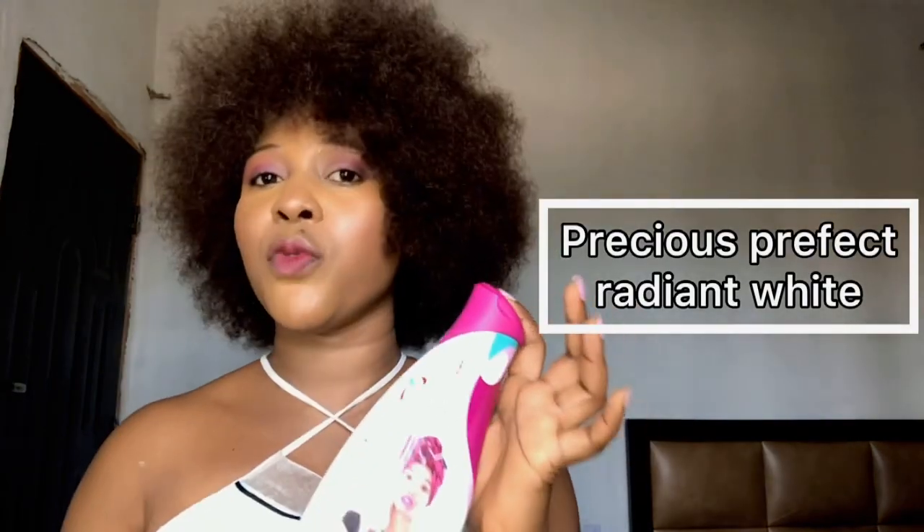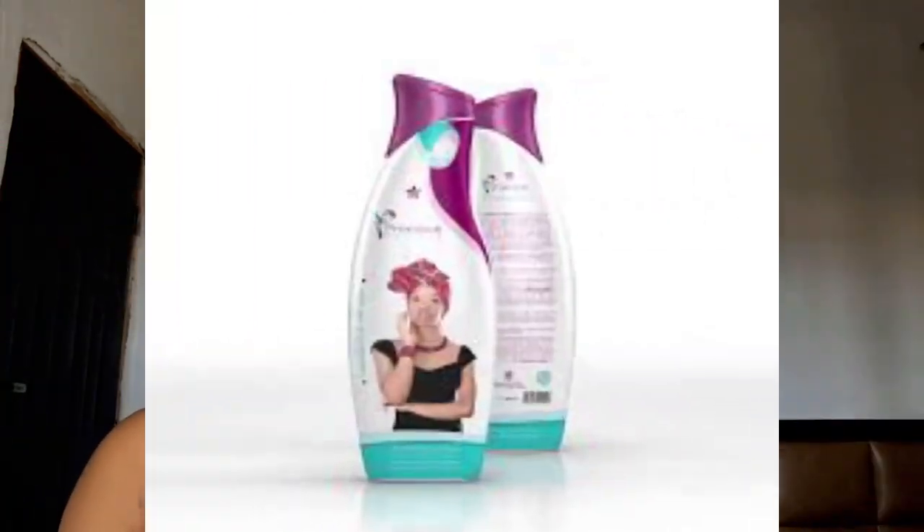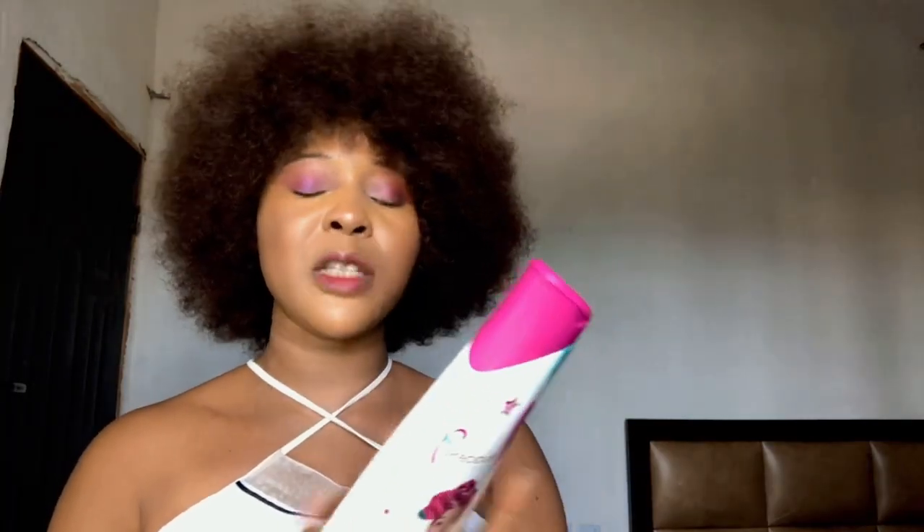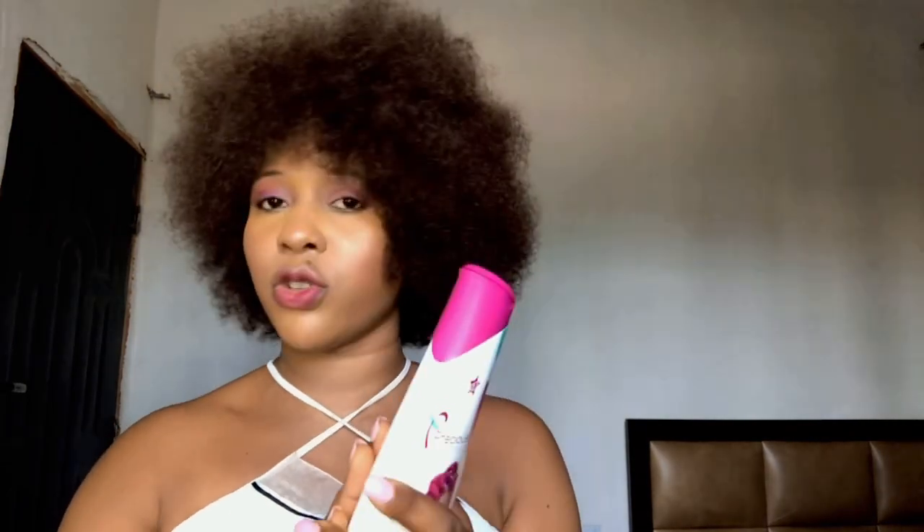The first one on my list is Precious Perfect. If you've been watching my videos you'll see that I always talk about this Precious Perfect body lotion. I've been using this body lotion since 2018. One thing I love about it is that it is hydrating. I will advise you to check out my previous video. This Precious Perfect Radiant White is good for all skin types — it is tested and trusted. Everyone I've recommended this cream to has given me a positive report.